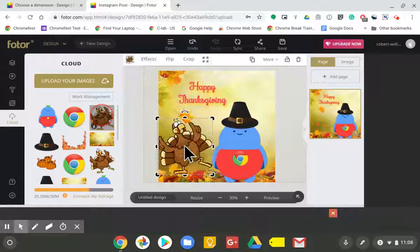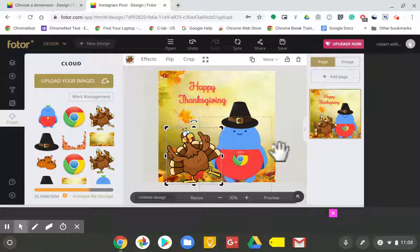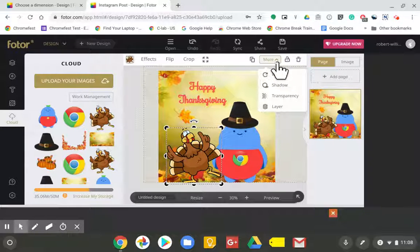Now I use a website called photor.com and I get source images from Google searches. I always try to get PNG files, but sometimes I can't — but I can always go in and use another website to create my own.